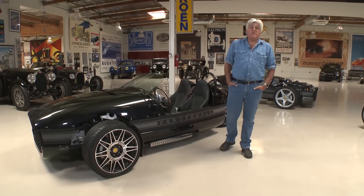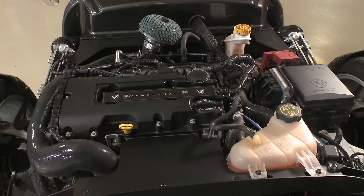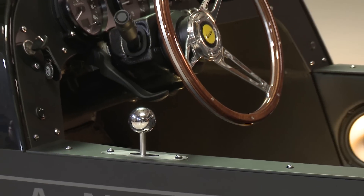Welcome to an episode of Jay Leno's Garage. The car we're featuring today is the 2017 Vanderhall. If you've never heard of that, that's not unusual because it's a new car. It features a four-cylinder, 1.4-liter turbocharged engine from GM, about 180 horsepower. It has three wheels and a six-speed transmission.